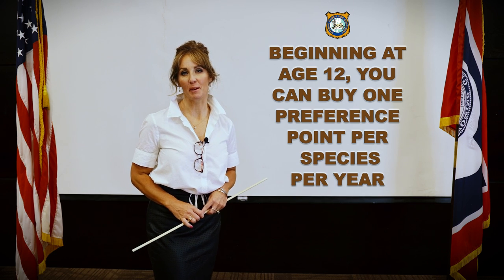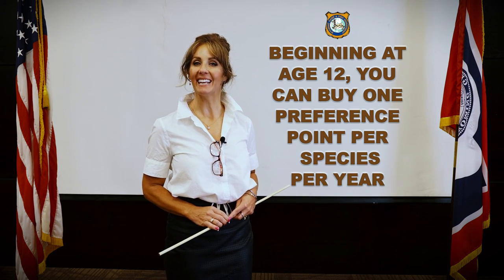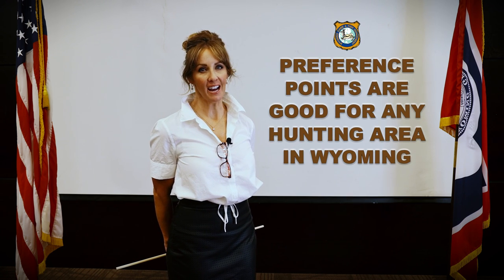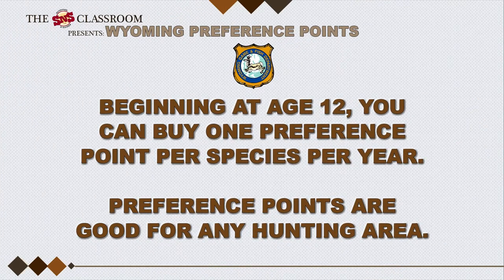Non-resident hunters may purchase one preference point per species per year beginning at the age of 12. Wyoming preference points are specific to the species that you would like to hunt. The points are good for any area that you apply for and not specific or tied to a particular area.